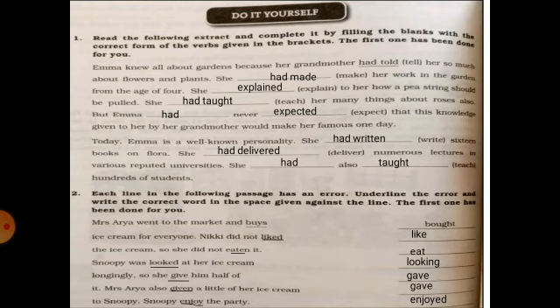Second exercise — error correction. You have to find out the error and write the correction. For example: 'Mrs. Aria went to the market and buys' — here 'buys' is wrong; we will write 'bought', because this passage is in the past. So: 'Mrs. Aria went to the market and bought ice cream for everyone.'